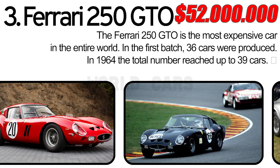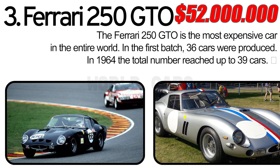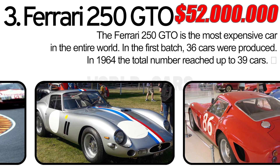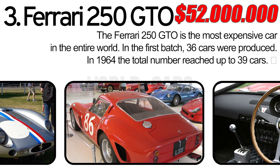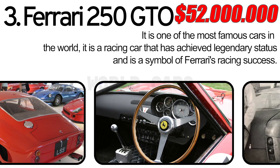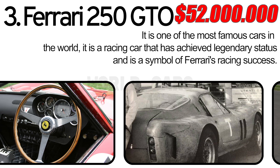Number 3: Ferrari 250 GTO. The Ferrari 250 GTO is the most expensive car in the entire world — the first batch of 36 cars were produced, and in 1964 the total number reached up to 39 cars. The top speed of this car reaches 155 miles per hour. It is one of the most famous cars in the world.